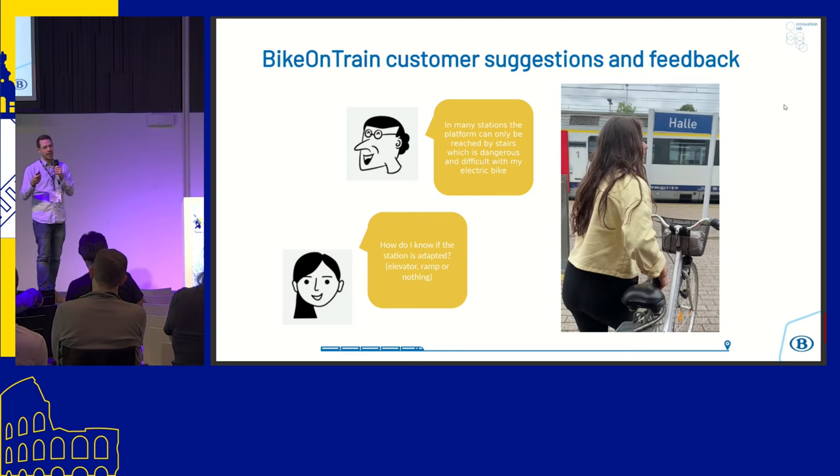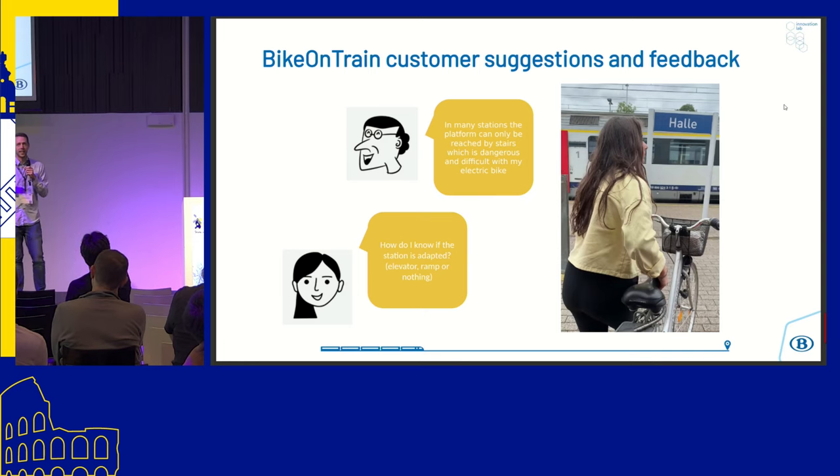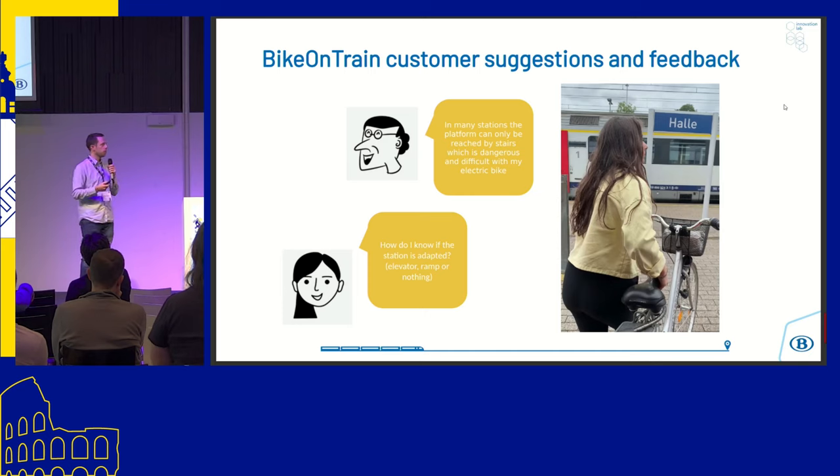Customers have asked us for years to know which stations or platforms are easy — for example, where there is a bike-friendly lift or a bike gutter to reach the platform. We do have information about our platforms and the facilities to reach them, but this information is far from perfect and is not geolocated. So we started to think about how we can improve this, and that's really the starting point of the collaboration with Julien and with OpenStreetMap — we wanted to investigate and try to use OpenStreetMap to get that information.